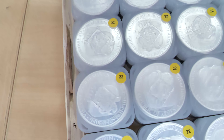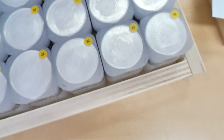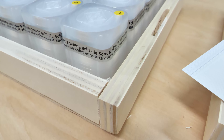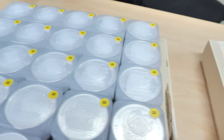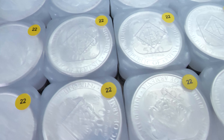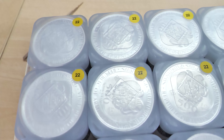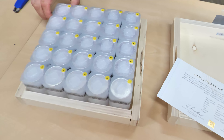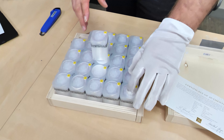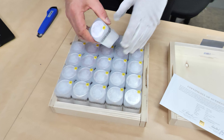They're cheap to acquire — not like US Eagles which have ridiculous premiums on them. They don't look cheap though; they look quite fancy. I still think they look far fancier than they cost, if that makes sense. Last year we got quite a lot in and they went really quickly — it was quite difficult to keep up with demand. You can buy them in a box of 500 or a tube of 20.